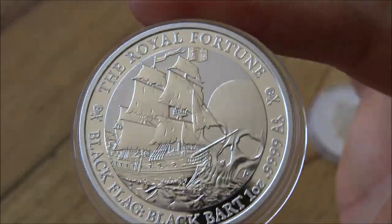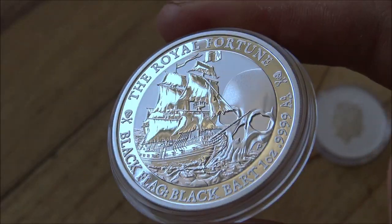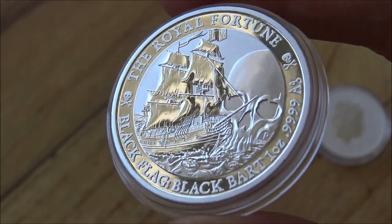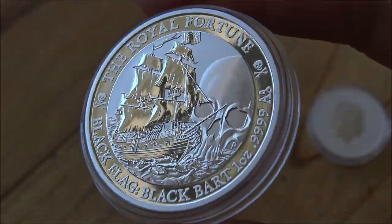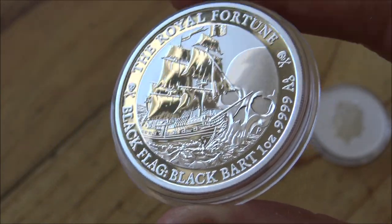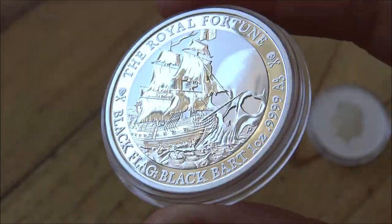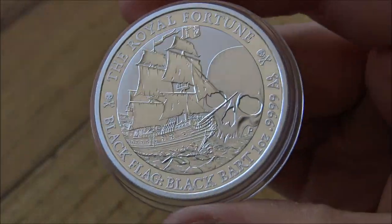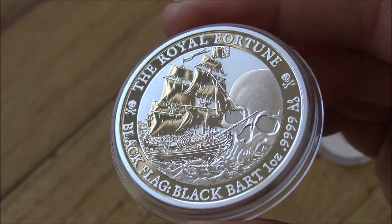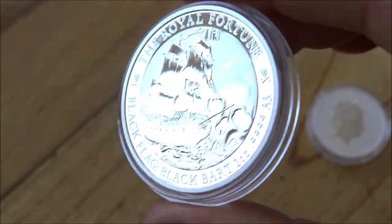Overall I would rate this coin a nine out of ten. The price point is perhaps the only negativity — if you can pick them up for a lot less, that's really a surefire win. That's not financial advice, of course, but I do think they're going to be really popular going forward, especially in the second-hand market as more coins in the series come out over time. There are so many different pirates that can be commemorated on these coins and I think it's a really interesting series.